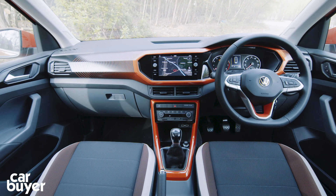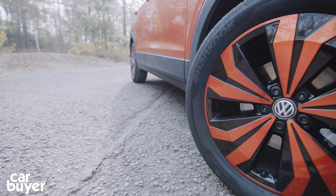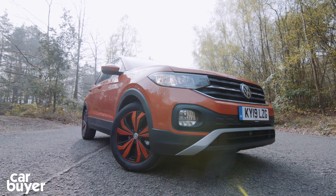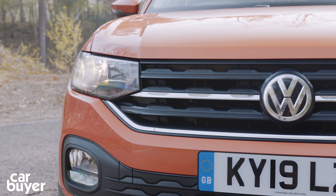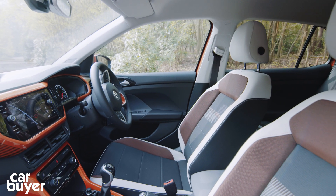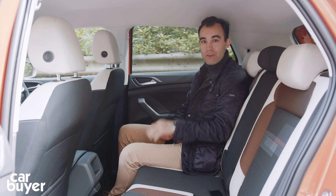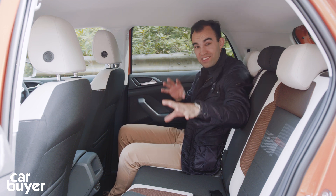It's all quite simple when it comes to spec. There's an entry-level S with the 8-inch touchscreen, 16-inch alloys and sliding rear seats, but it only comes with the least powerful petrol engine. SE adds 17-inch wheels, adaptive cruise control and Apple CarPlay and Android Auto, while SE L gets LED headlights, sat-nav, parking sensors front and rear, sports front seats with lumbar and climate control. There's also an R-line model with sportier body styling, 18-inch wheels and digital dials. The design packs cover not just dashboard trim pieces but also the seat fabrics.